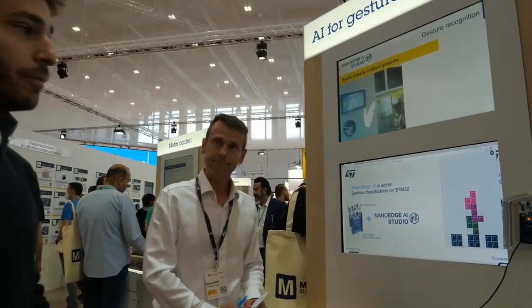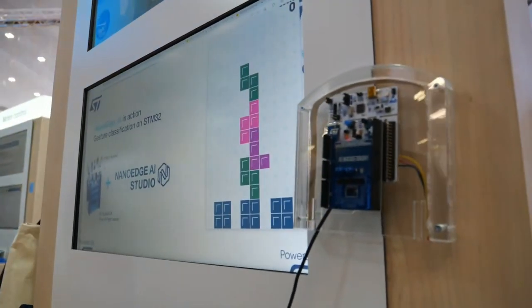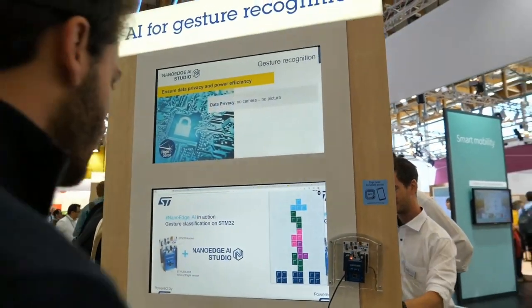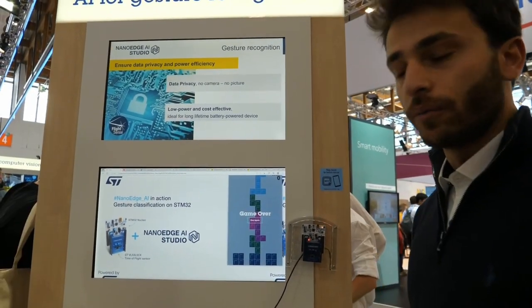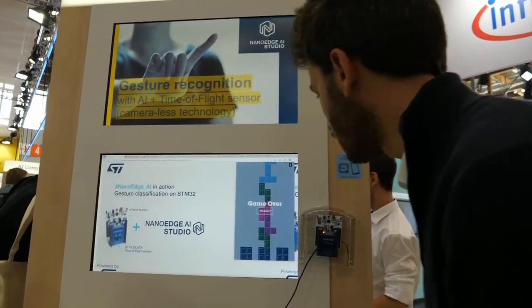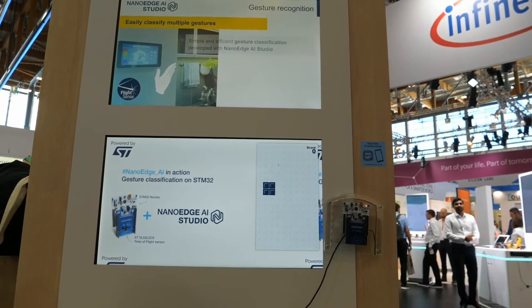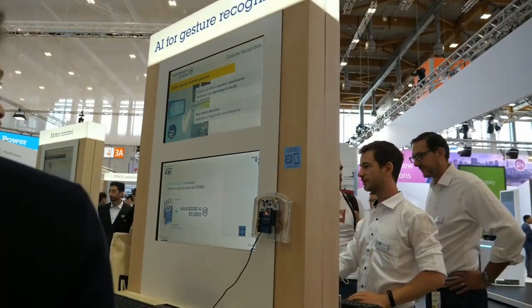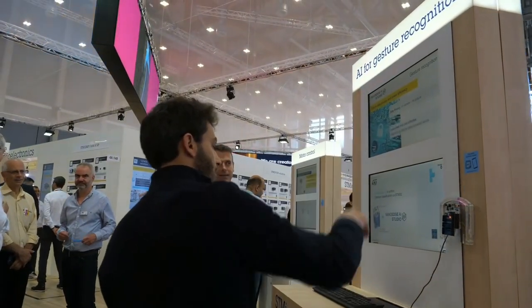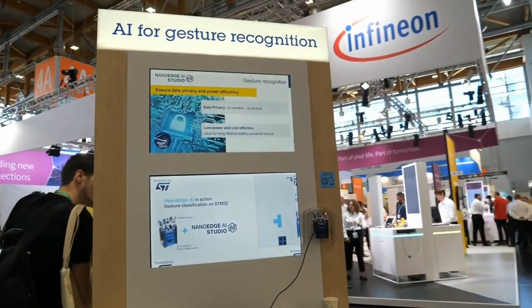You can classify many different things with NanoEdge AI Studio. We have vibration use cases, current use cases, and now time-of-flight gives us many different applications. In the demo: going left, going right, and if you go up you can rotate the blocks. So there are a lot of applications for time-of-flight sensors.